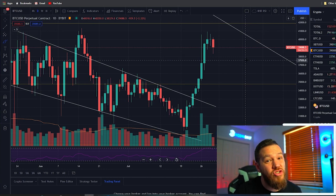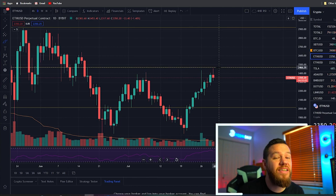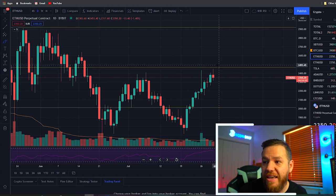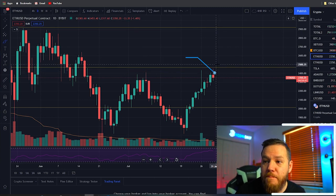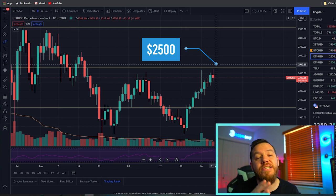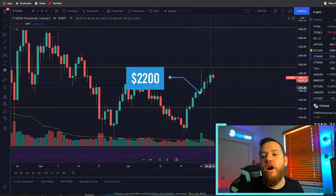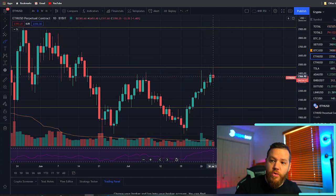Ethereum was actually more bullish than Bitcoin yesterday, and I'm expecting a lot of bullish movement heading into August 4th. The first Ethereum trade I'm watching is a break above $2,400 — I'm only risking 1% on that one. The main trade is a break above $2,500, where I'll risk 3–4% given my confidence. If we get a pullback, I'll be watching the same $2,200 level — a dip under $2,200 followed by a bounce back above it will trigger my entry there.